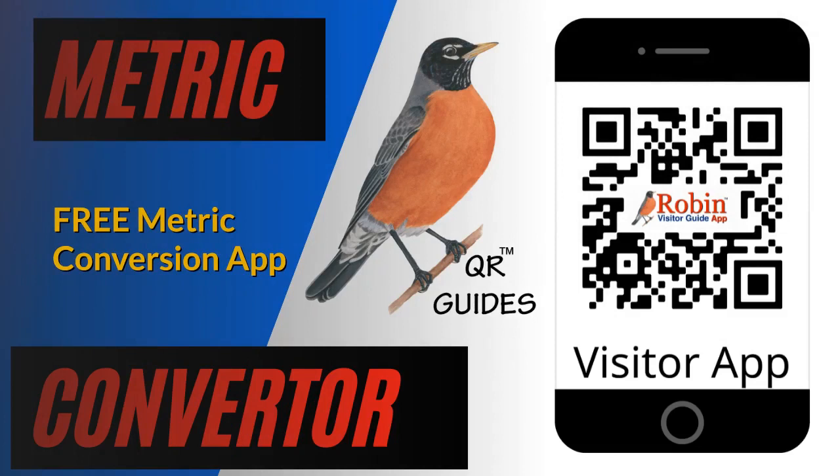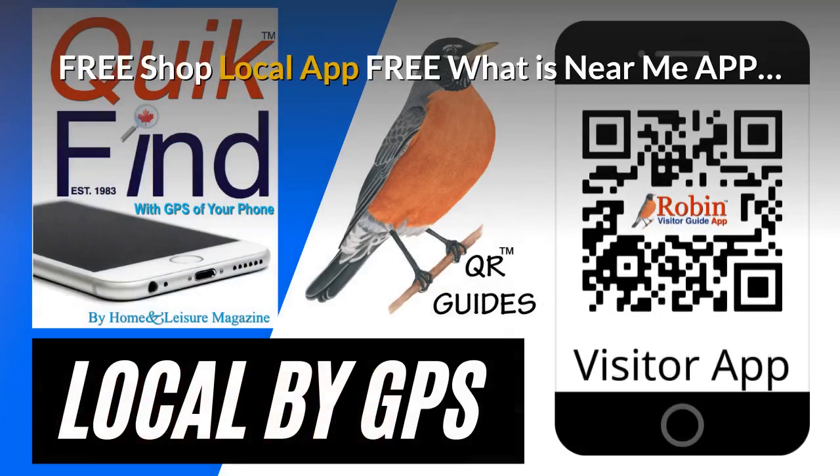Travelers, visitors, and even local people have trouble with metric conversion. This simple system shows you how to do it with a click of a button. The pandemic has created a need for a shop local app — it's free. It finds what's near you by the GPS of your phone. Try and shop local every time you can.